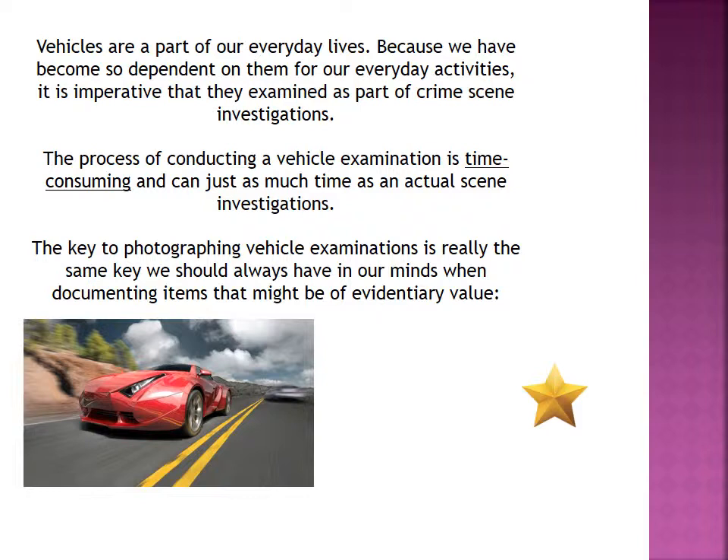The other week I had a vehicle exam that lasted about eight hours. I was doing a lot of different forensic examinations on it. It was involved in a shooting, so I was doing some bullet trajectory analysis and processing it for latent prints, swabbing it for biological evidence, and pretty much just doing all the forensic activities that I could on it. Even though they're small, they're still crime scenes and need to be thoroughly documented.